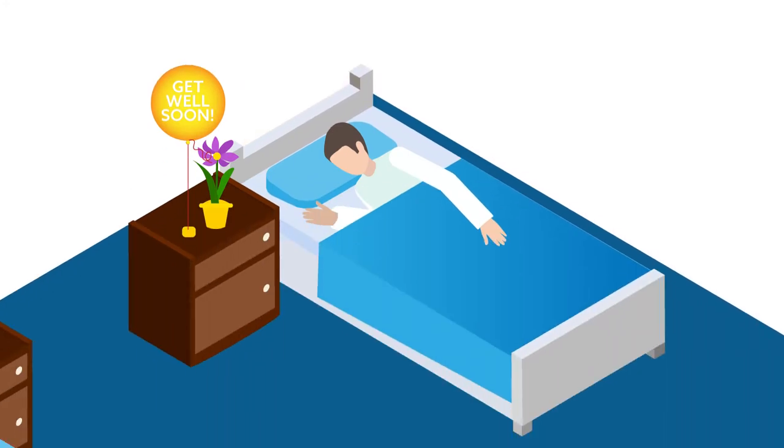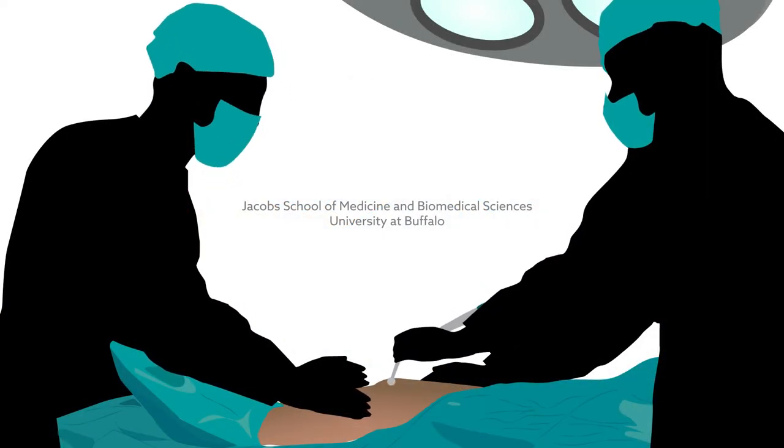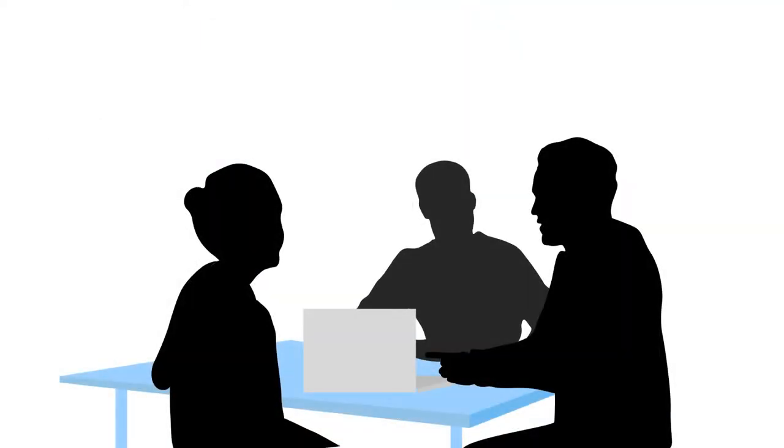To better understand this relationship, a U.S.-based research team has compared how patients with and without chondral lesions fare after APM. They found that those going into surgery showing this damage have less successful recoveries. This conclusion was based on a fresh look at the results of a clinical trial known as the CHAMP trial.